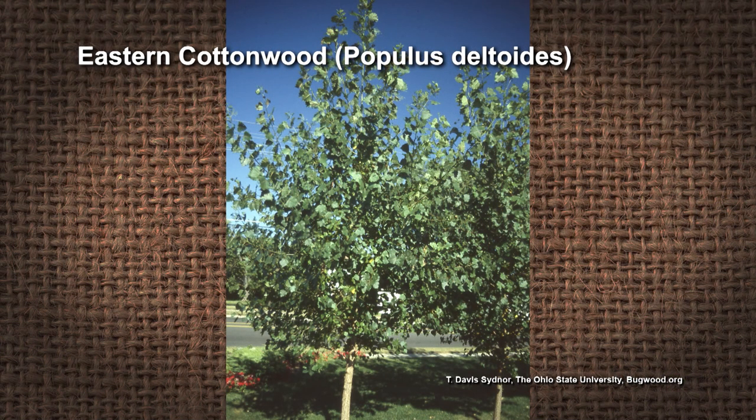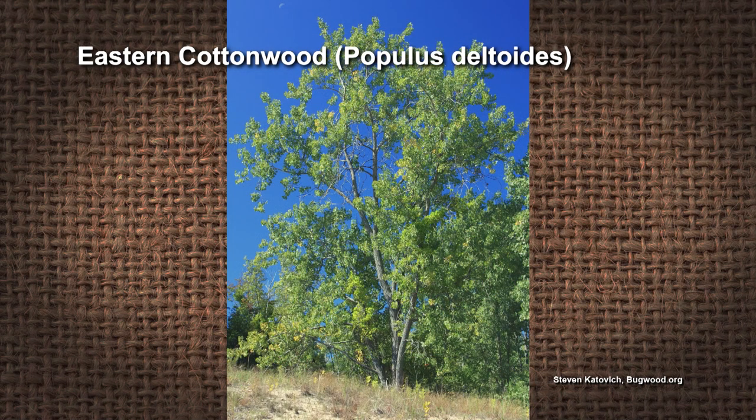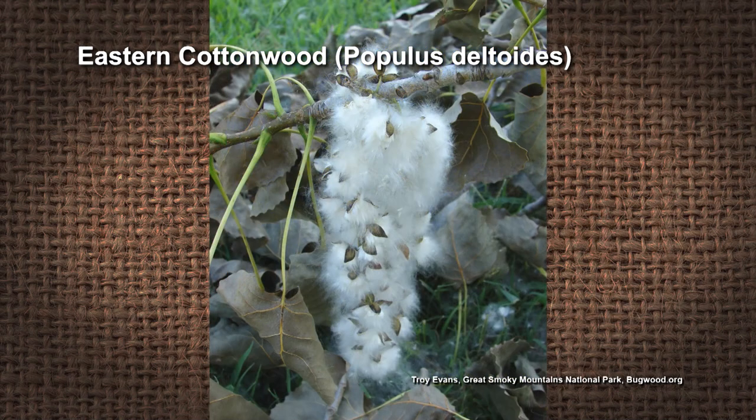Now here's the thing about eastern cottonwood — some people consider it to be a weed tree, because you see it all over the place. Rapidly growing, short-lived. I actually think that the blowing cotton is really beautiful, but I can see that some people might find it. Fast growing, short lived.